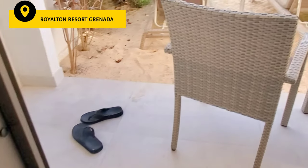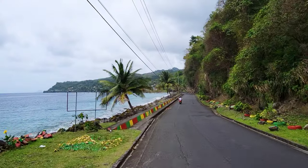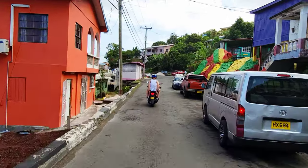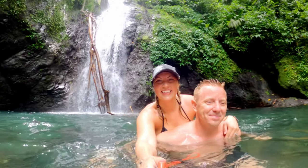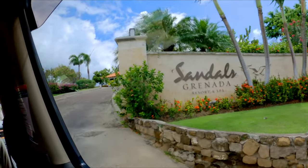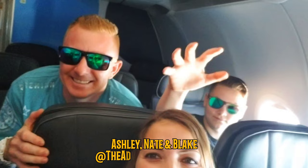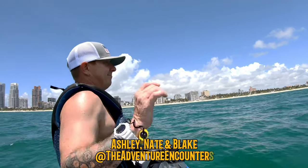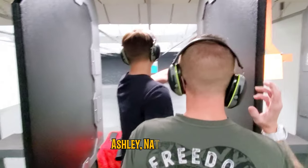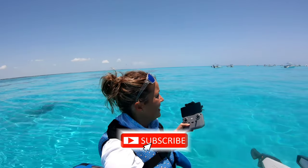In our previous videos from this Grenada vacation we gave you a full room and resort tour of the Royalton, then a crazy moped ride around the island, and on that adventure we made a couple hour pit stop at one of Grenada's waterfalls. For our final closing of this series we are popping into the Sandals Resort and giving you a quick tour of that location as well.